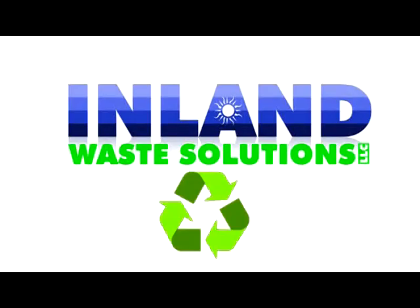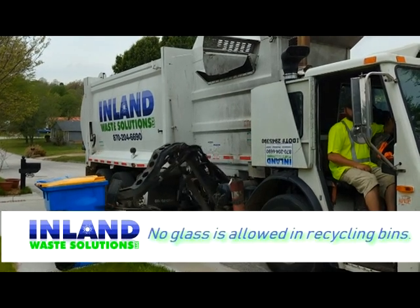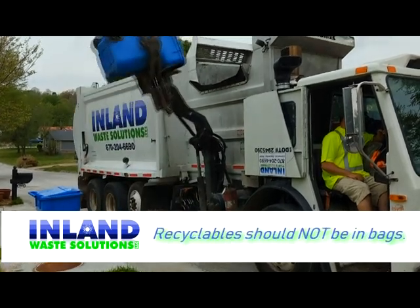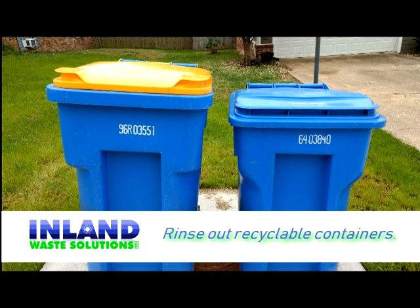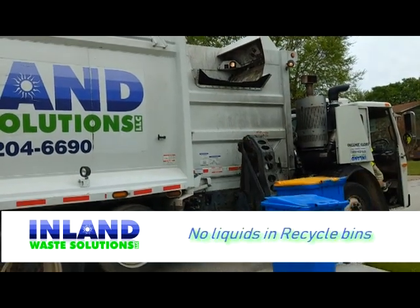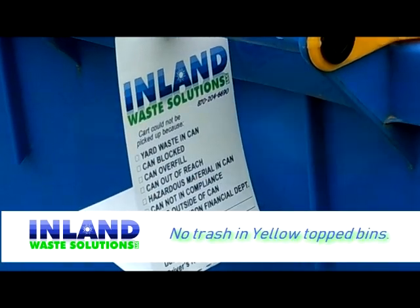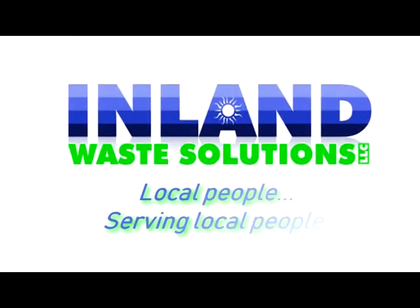Inland Waste Solutions works diligently to be good stewards of the environment, reducing waste via curbside recycling services. They take this mission seriously, but they need your help. When putting your waste and recyclables in their respective curbside containers, be sure that cross-contamination doesn't occur. Please only place recyclable materials in the yellow-top bins, and check your recycling do's and don'ts list before you throw any item in. Together we can make a difference. Inland Waste Solutions — local people serving local people in Harrison.